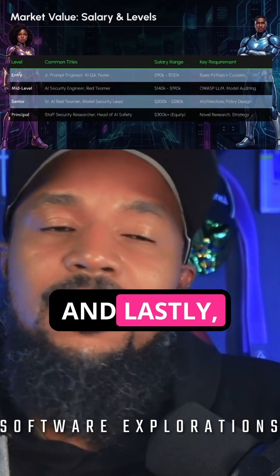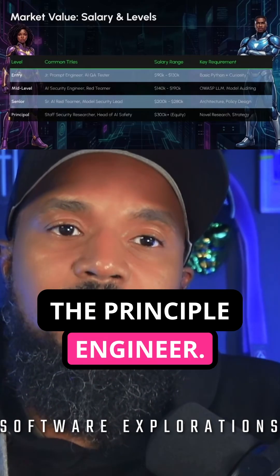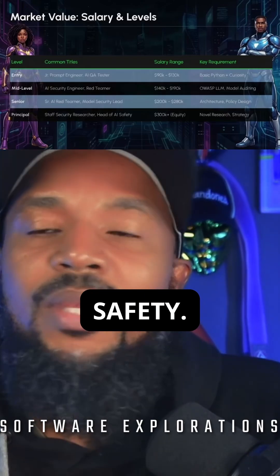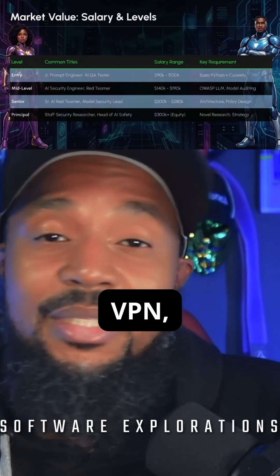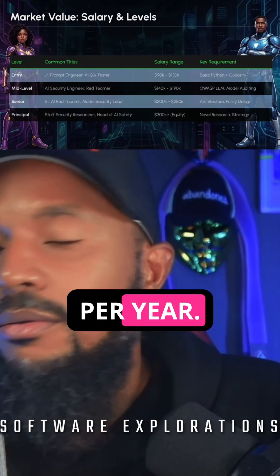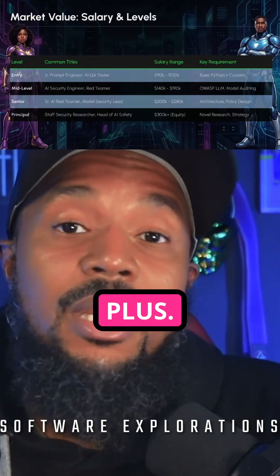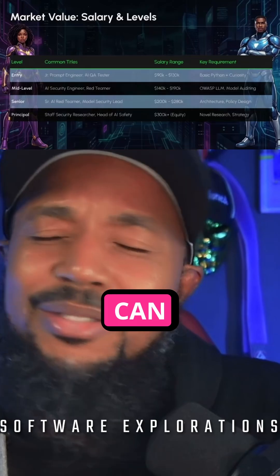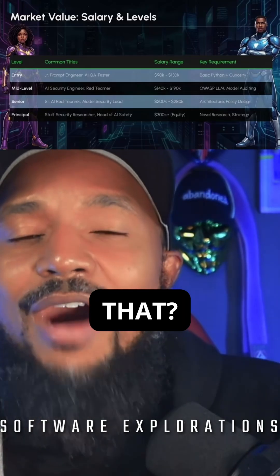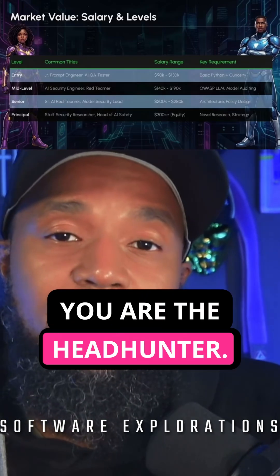And lastly, the cream of the crop: the principal engineer — staff security researcher, head of AI safety. This is when you're talking about VP and C-level roles: $300,000 per year and up. We're talking about equity. What are your key requirements? Novel research strategy, groundbreaking work — you are the head honcho.